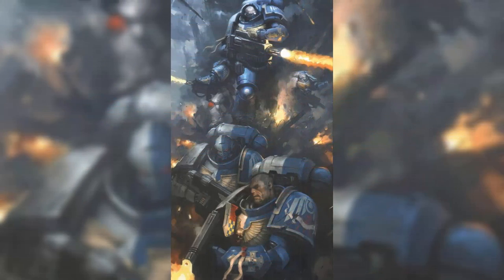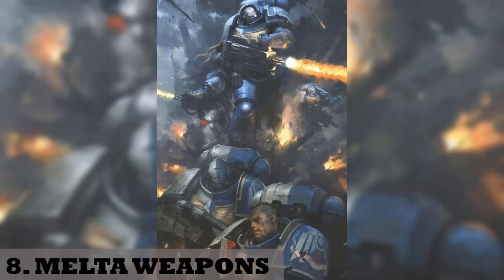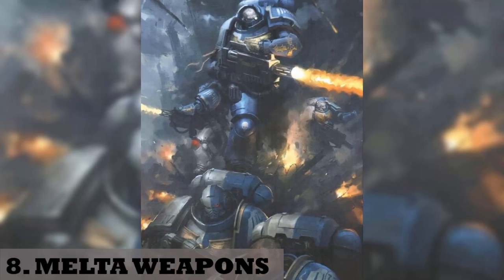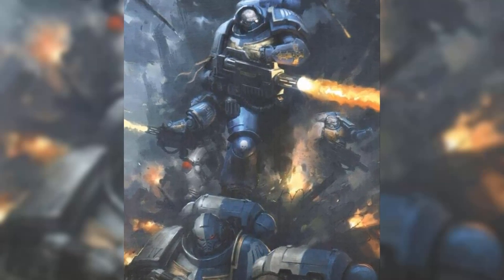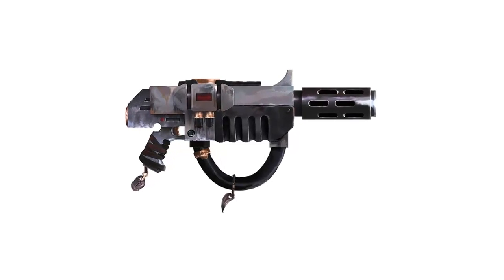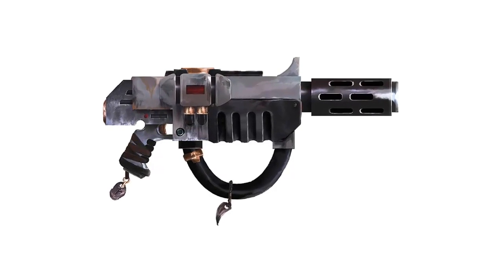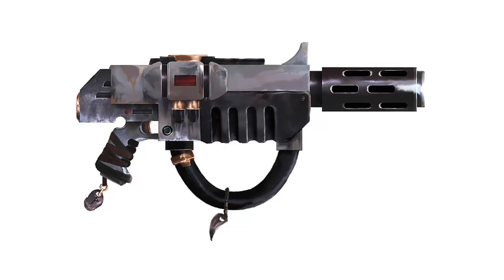8. Melter weapons. These operate by creating an instantaneous sub-molecular reaction within a highly condensed pyrum petrol fuel mix contained within an ammo canister, then projecting the resultant plasma through the canister and out the weapon's barrel as an enormous heat blast. They are primarily used as anti-armor due to their ability to turn any material into molten slag.